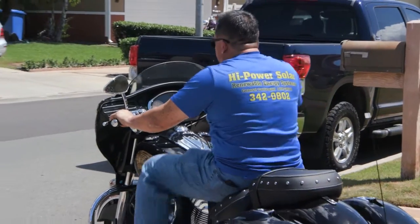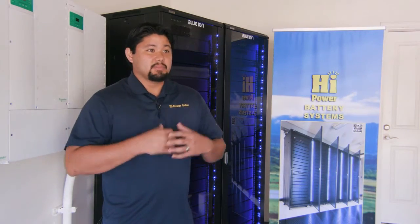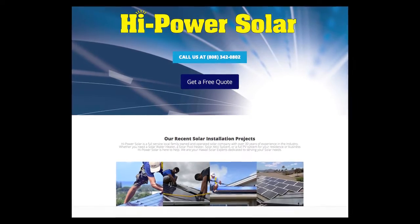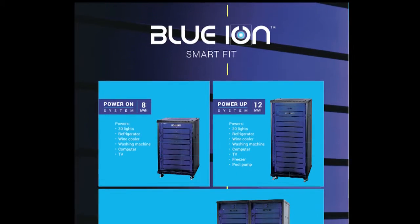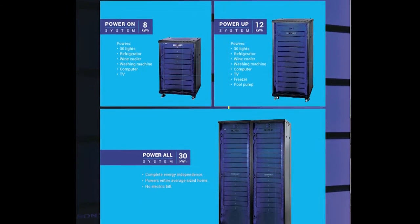One thing my dad really likes about this industry is that it's always ongoing, it's fast-paced, and the technology is always changing. From solar hot water, which was just heating water with copper pipes, to now PV, which provides electricity for your home, and the future — which is batteries — that actually stores that energy so you have it to use when you need it.